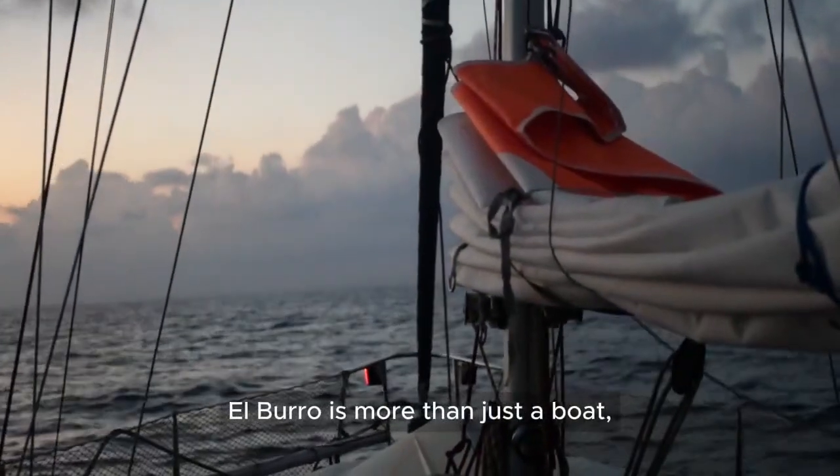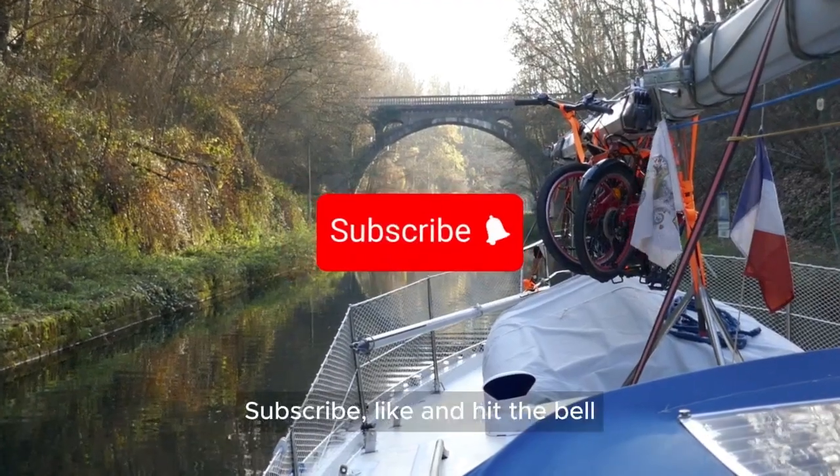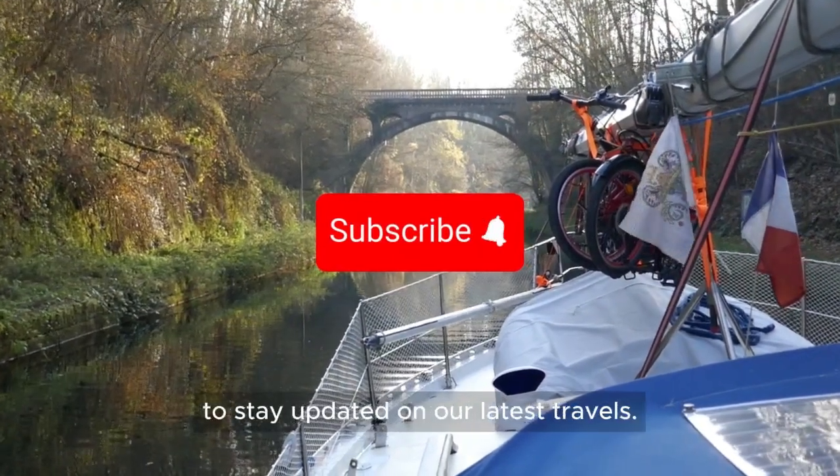El Burro is more than just a boat — it's our floating home and we want you to be part of our sea-loving family. Subscribe, like and hit the bell to stay updated on our latest travels.